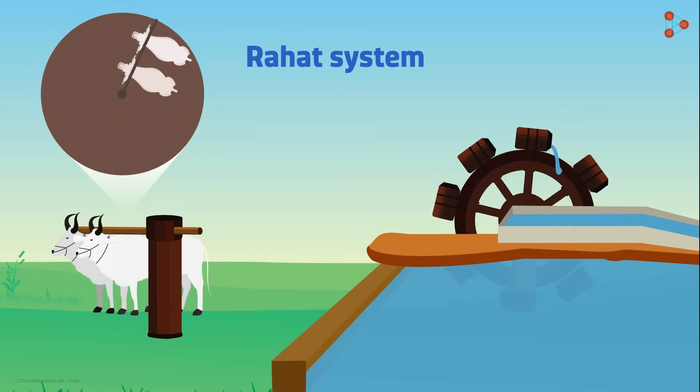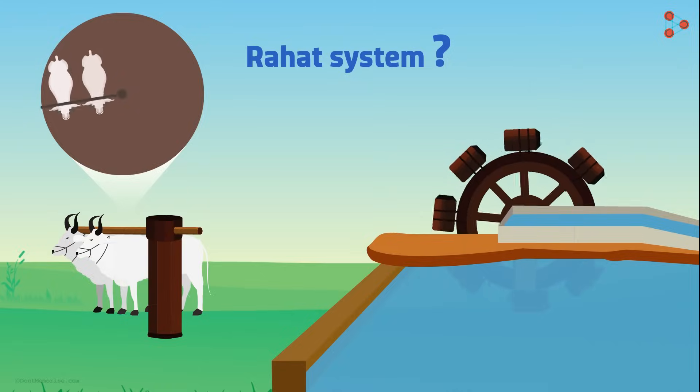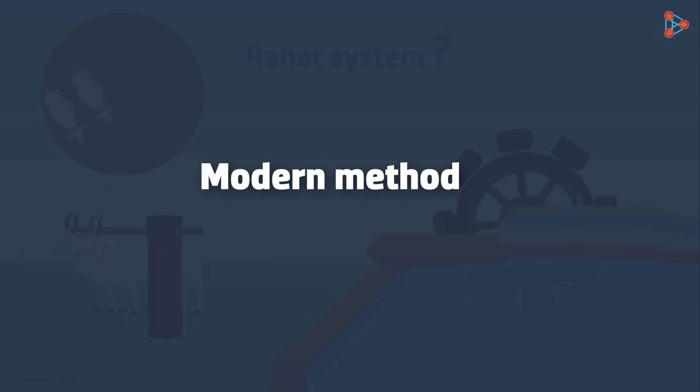But do these methods exist even today? We will find that out in our next lesson, where we will study the modern methods of irrigation.